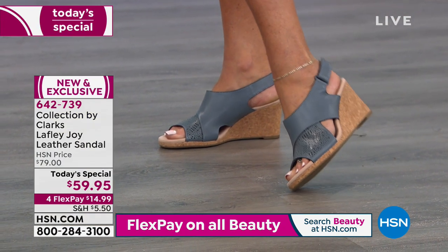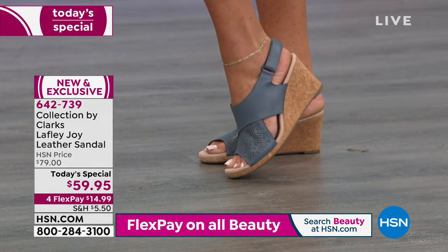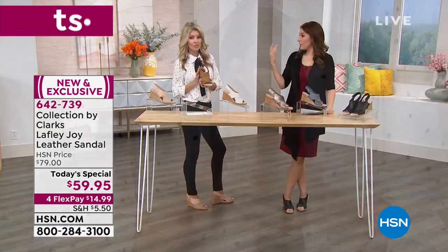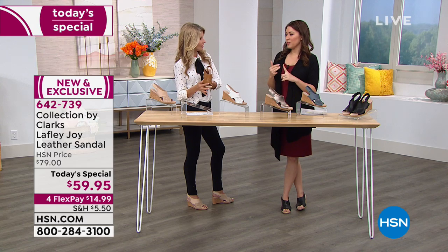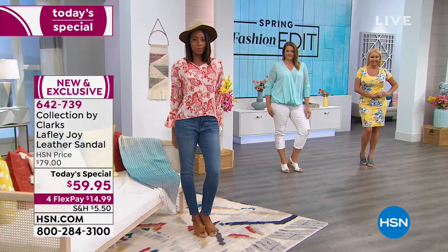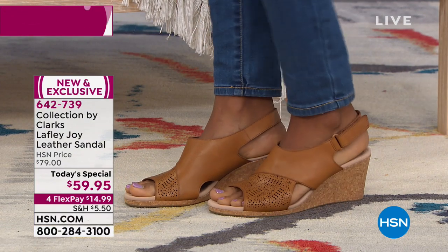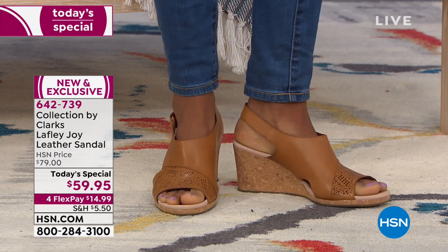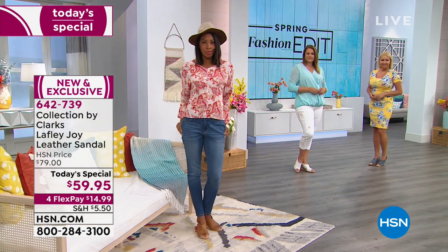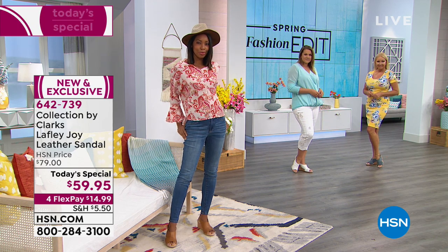One of the ladies mentioned she has a hammer toe, but the way this is cut in the front, it doesn't dig into it or make it uncomfortable. When we're talking about comfort and coming out of winter with our feet closed up — spring is here, it's time to show our toes off. This is the wedge you'll use all season long. It's that cork wedge we love, but it's going to be comfortable for you in a way not all wedges are.